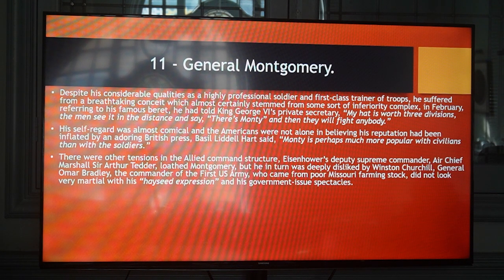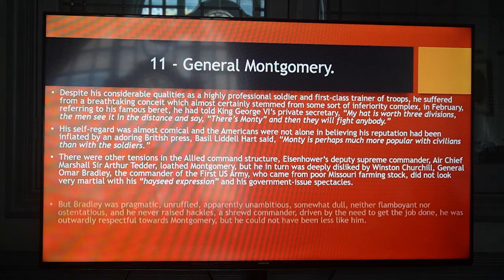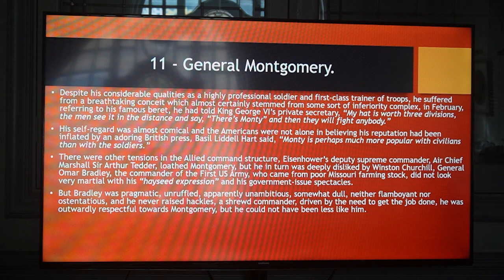There were other tensions in the Allied command structure. Eisenhower's Deputy Supreme Commander, Air Chief Marshal Sir Arthur Tedder, loathed Montgomery, but he in turn was deeply disliked by Winston Churchill. General Omar Bradley, commander of the 1st US Army who came from poor Missouri farming stock, did not look very martial with his hayseed expression and his government-issue spectacles. But Bradley was pragmatic, unruffled, unambitious, somewhat dull, neither flamboyant nor ostentatious, and he never raised hackles — a shrewd commander driven by the need to get the job done. He was outwardly respectful towards Montgomery, but he could not have been less like him.